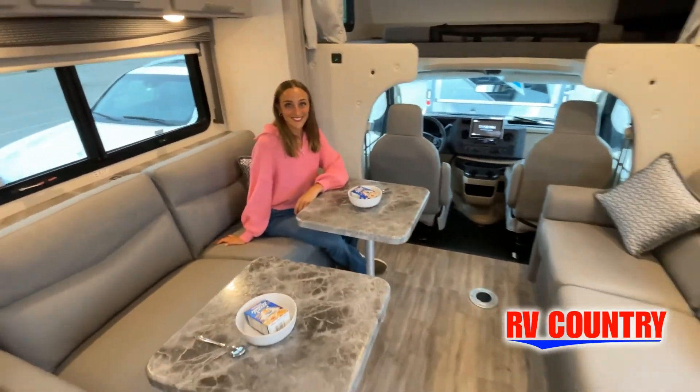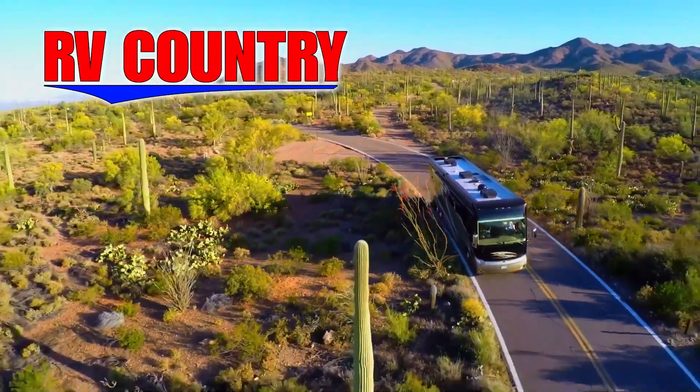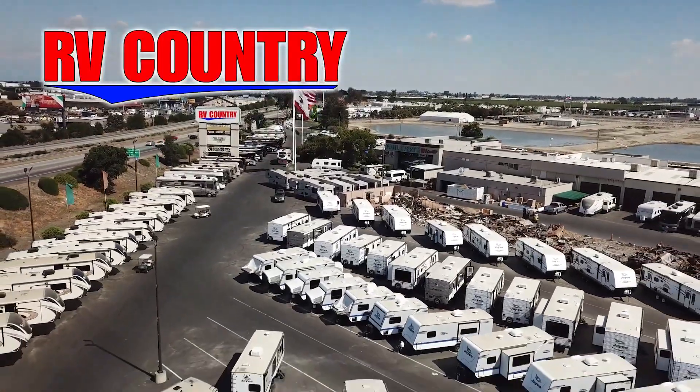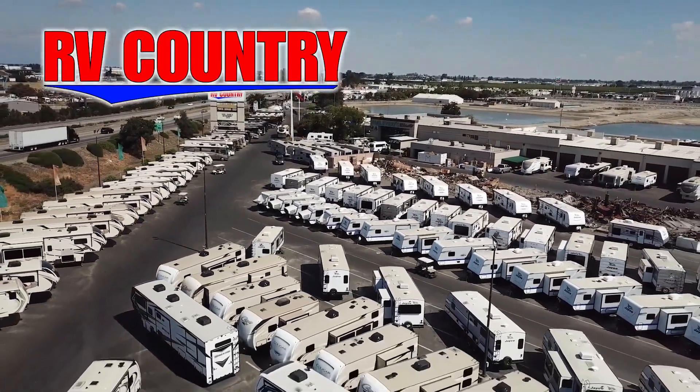We'll see you next time. Here at RV Country, we're all about creating fun family memories. And RVing is one of the most economical ways to create those memories. If you have any questions, please feel free to give us a call. We're here to help.